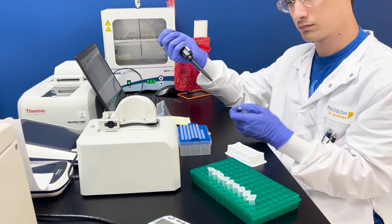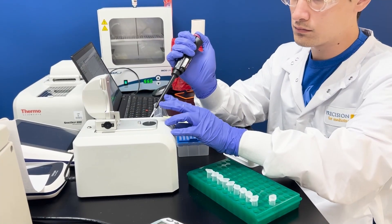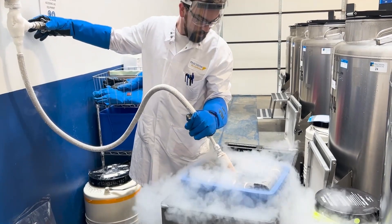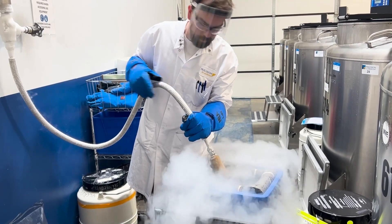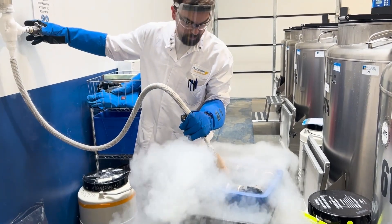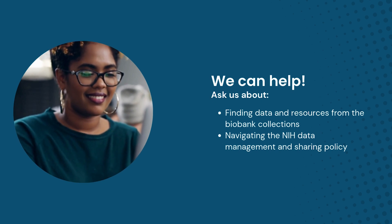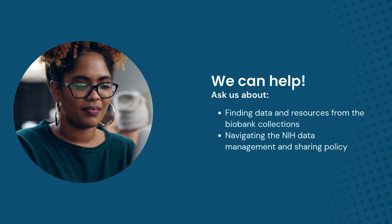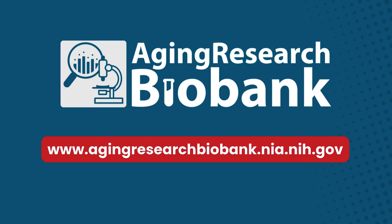If your team is pursuing answers to questions relevant to aging science, we can help guide your explorations and find the best resource from our study collections. We can also offer guidance on successfully navigating NIH data management and sharing policies. To learn more, visit the Aging Research Biobank website.